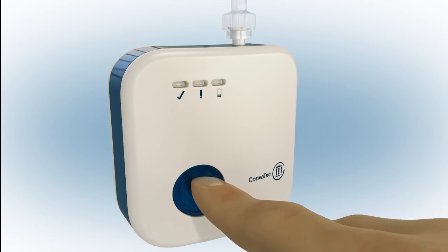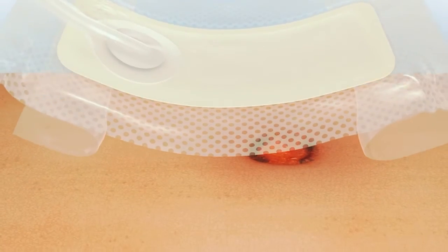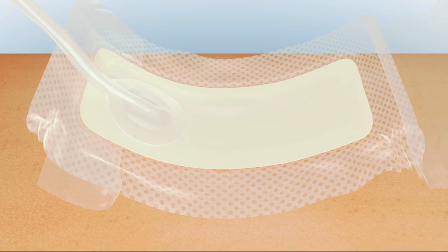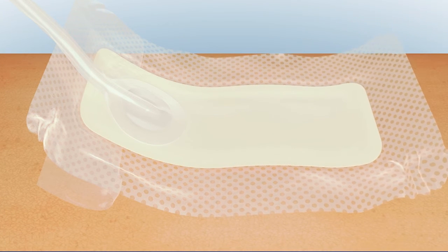What's very important about this device is the wound contact surface. Of course, you need to create a seal around the wound so you can create the vacuum. What we have with our product is the hydrofiber technology.